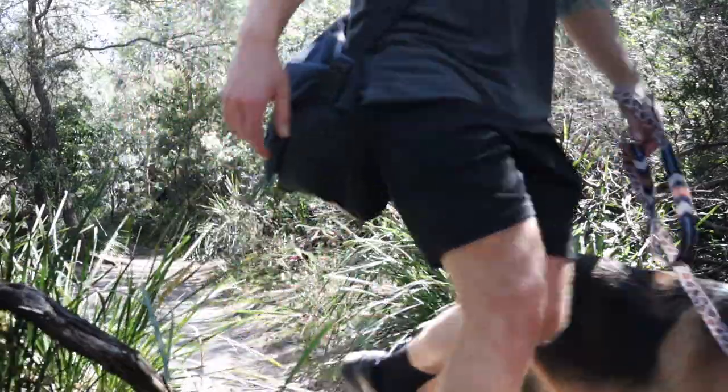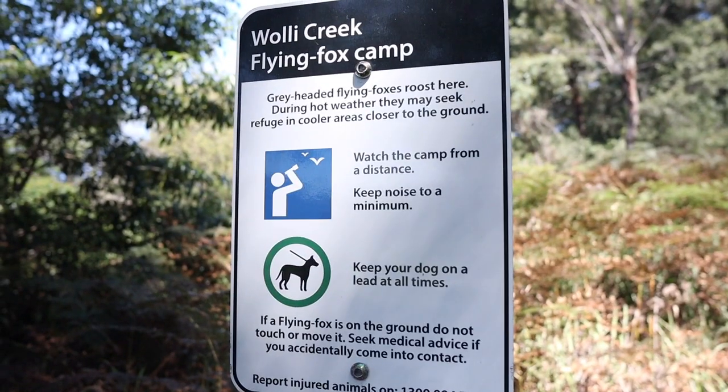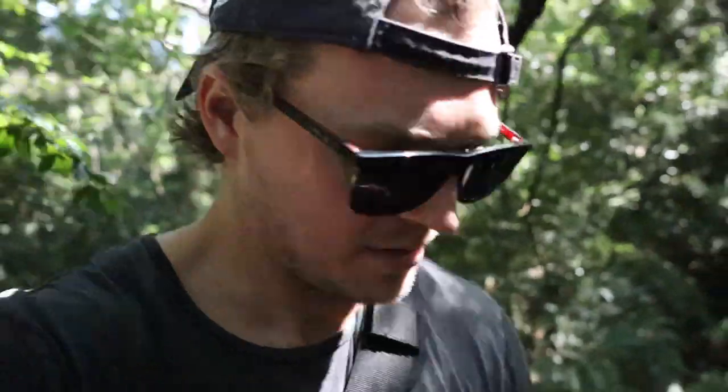We've just come into the flying fox sanctuary. We haven't come across any flying foxes yet — or bats, depending on what part of the world you're from. But we have come across a local colony of Karens, which appear to be everywhere through Sydney. We're just being very wary of them. Making it through unscathed so far — and no magpies, which is a nice change.